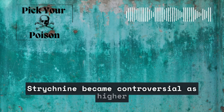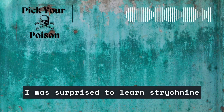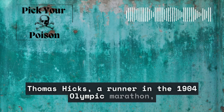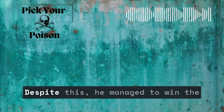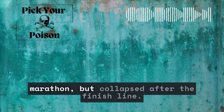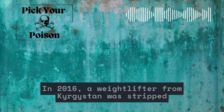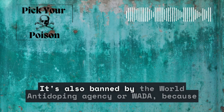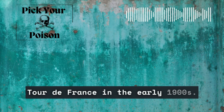Strychnine became controversial as higher and higher doses were followed by significant toxicity and suffering. I was surprised to learn strychnine is used as a performance enhancer. Thomas Hicks, a runner in the 1904 Olympic marathon, was dosed by his assistants with a concoction of strychnine, egg whites, and brandy without his knowledge. Despite this, he managed to win the marathon but collapsed after the finish line. It's a banned substance by the International Olympic Committee. In 2016, a weightlifter from Kyrgyzstan was stripped of his bronze medal for doping with strychnine. It's also banned by WADA because it was frequently used by riders for doping in the Tour de France in the early 1900s.